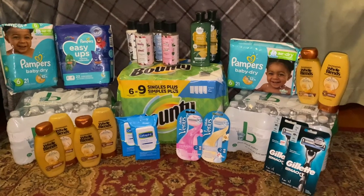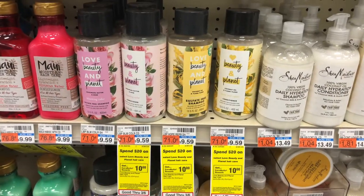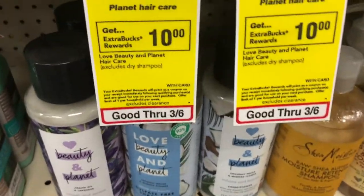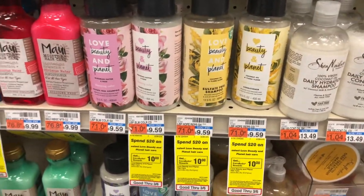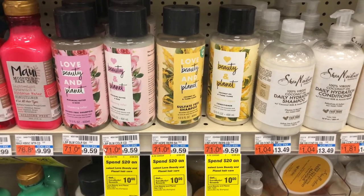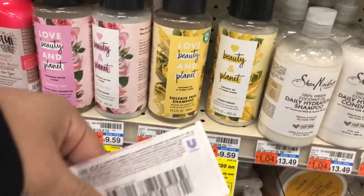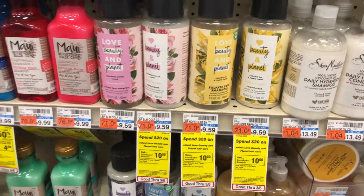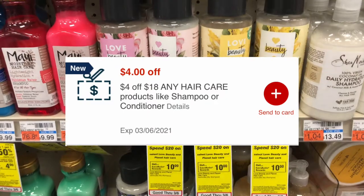Let's get on with some of the deals we have today. Our first deal is on the Love, Beauty, and Planet. These are priced at $9.59 in my store, and they're spend $20, get back a $10 extra care buck, limit of one per card. I'm going to purchase four of these, totaling $37.96. I'm going to use two of the BOGO coupons from the Save insert from this past Sunday. I'm also going to be using a $4 off $18 Hair Care CRT, and I have one $4 off $18 Hair Care CRT sent to my card — they're two different ones.